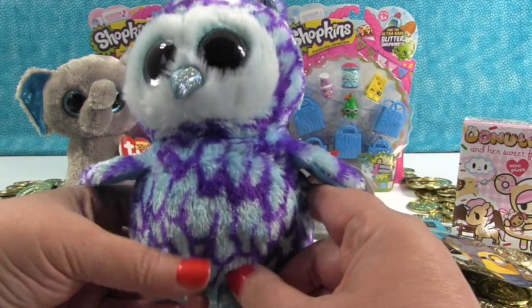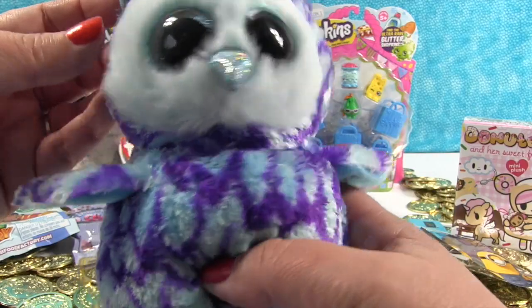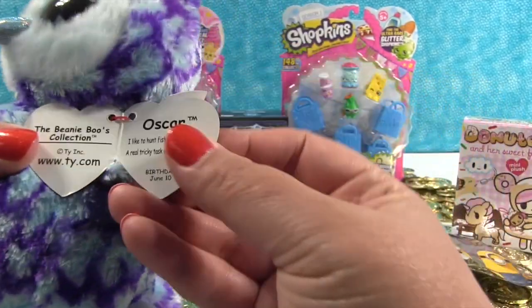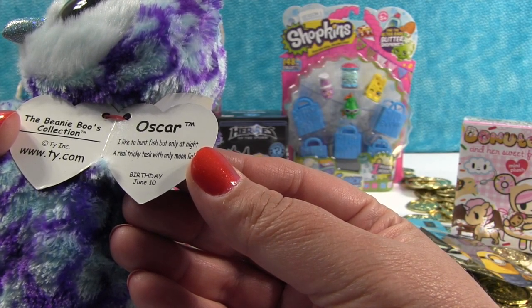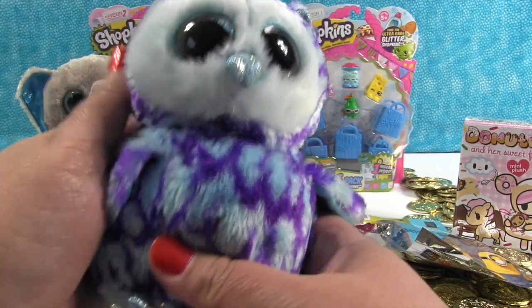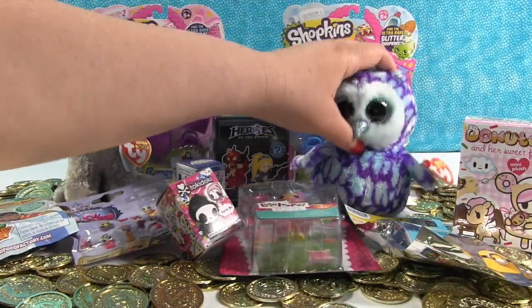This little owl is purple and light teal blue, and it has the same little sparkly feet and beak like Peanut's ears, and little light blue eyes. It's so pudgy and plush — I love it. This is Oscar. 'I like to hunt fish but only at night, a real tricky task with only moonlight.' Birthday June 10th, so Oscar's birthday is coming up soon. I want a real one like this! Owls probably don't make good pets — tough to snuggle an owl.